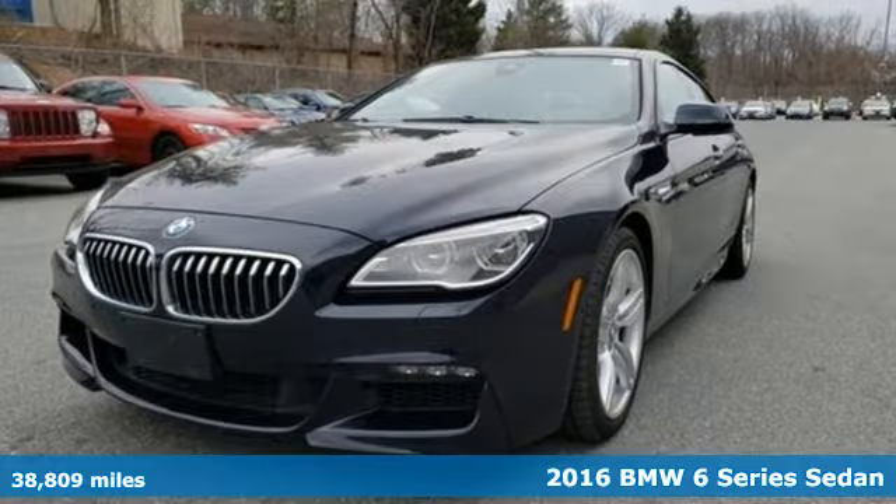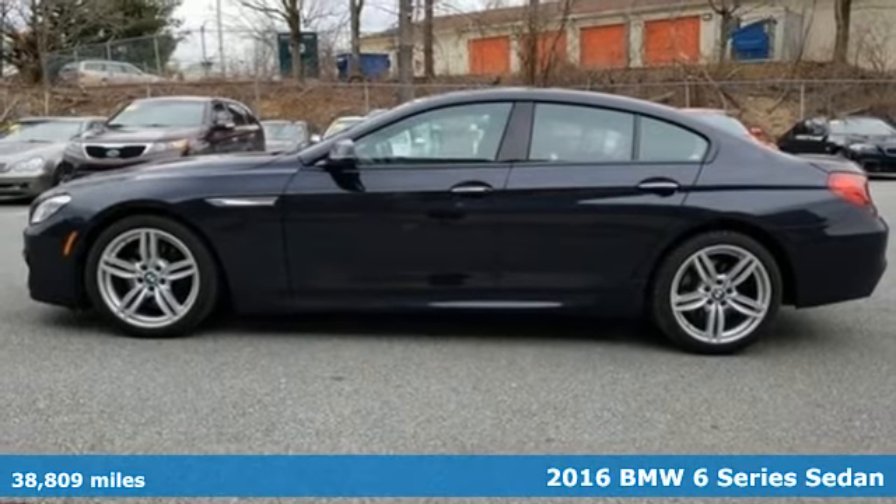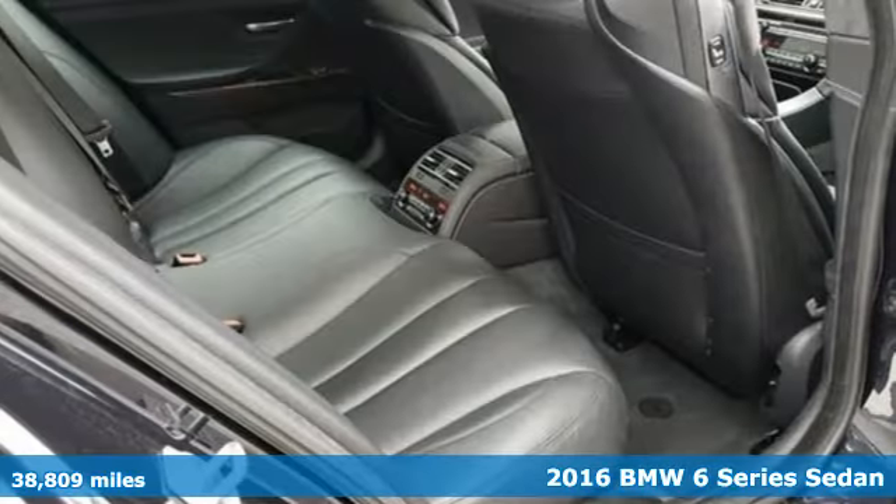It's a 2016 BMW 6 Series. Irresistible power, unparalleled presence. Prepare for euphoria in seconds flat.